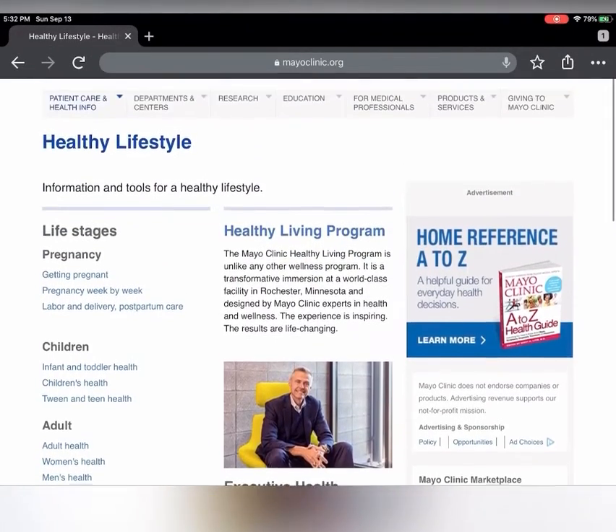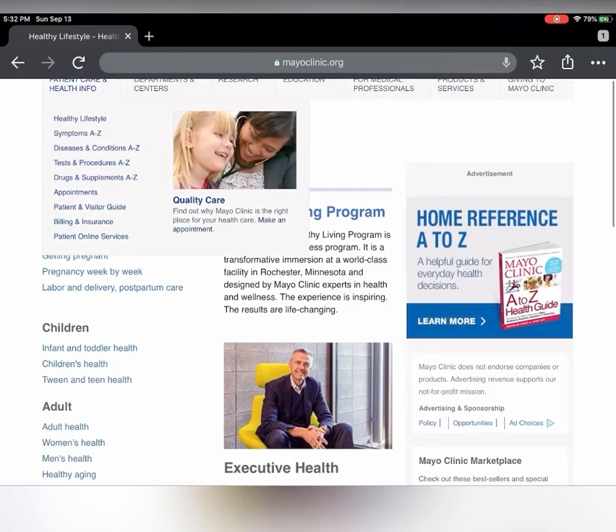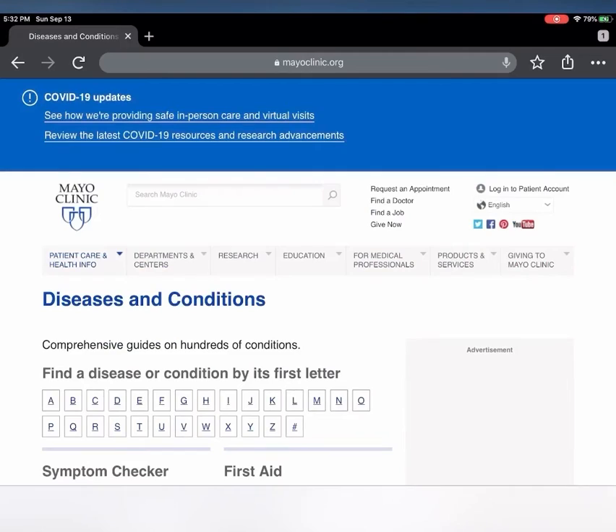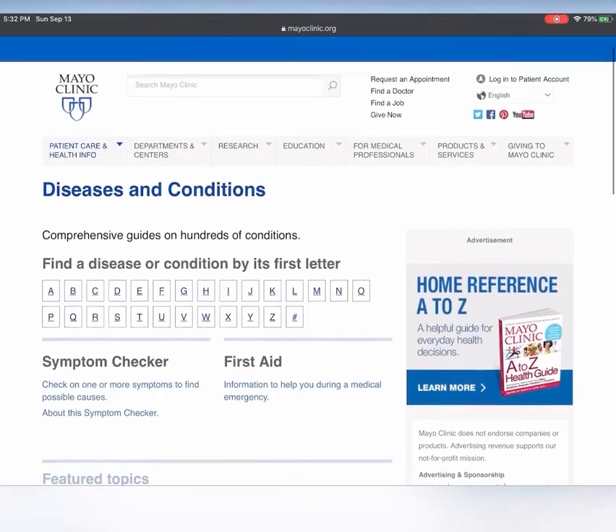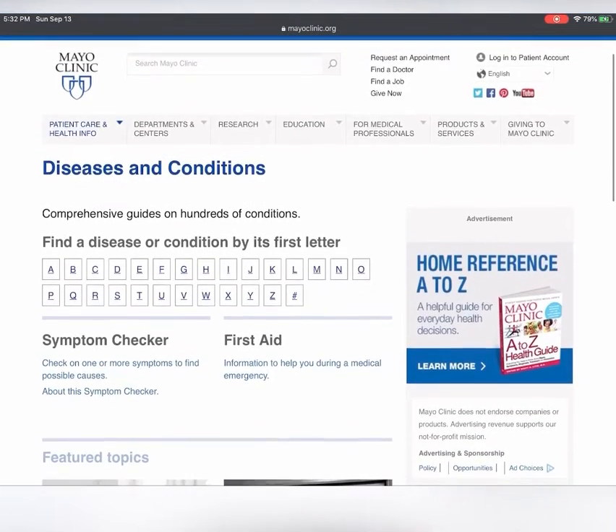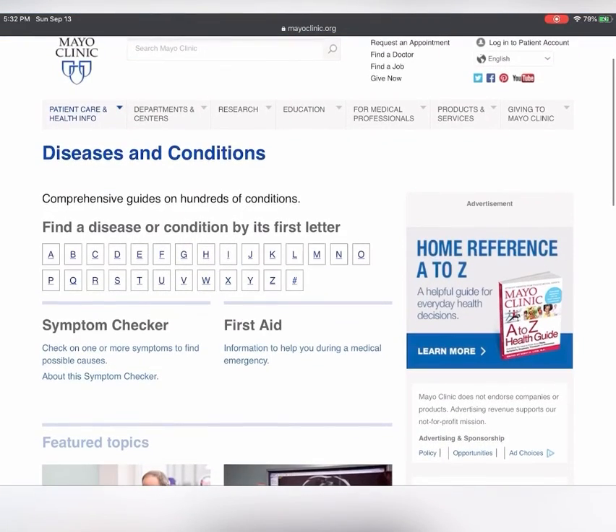Fun fact number two: under the category of health information, the Mayo Clinic also provides links for users to access critical information on specific diseases and conditions. Here we can see a comprehensive guide on hundreds of conditions organized from A through Z. This includes a symptom checker and important information on first aid to help during a medical crisis.